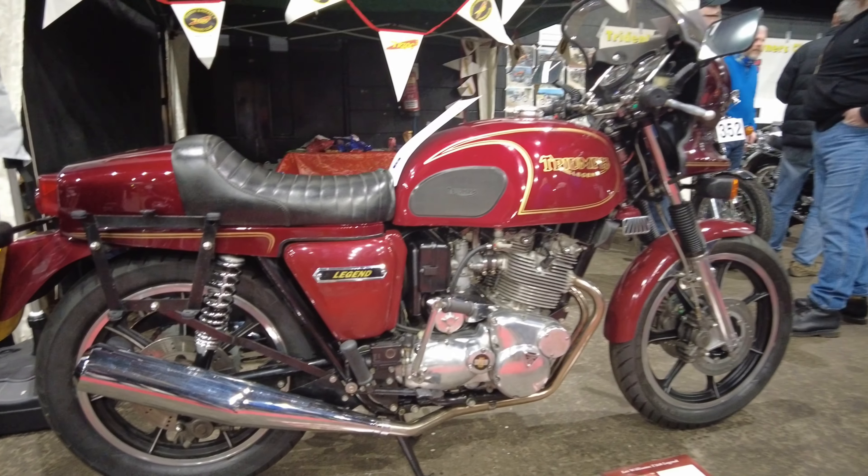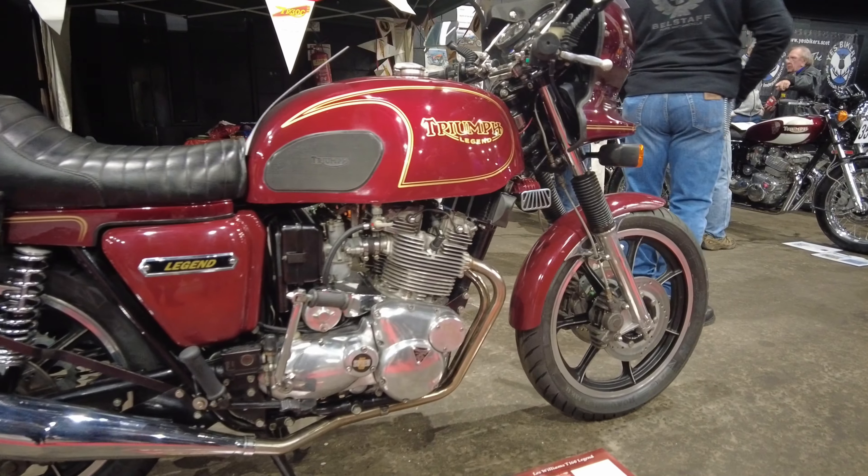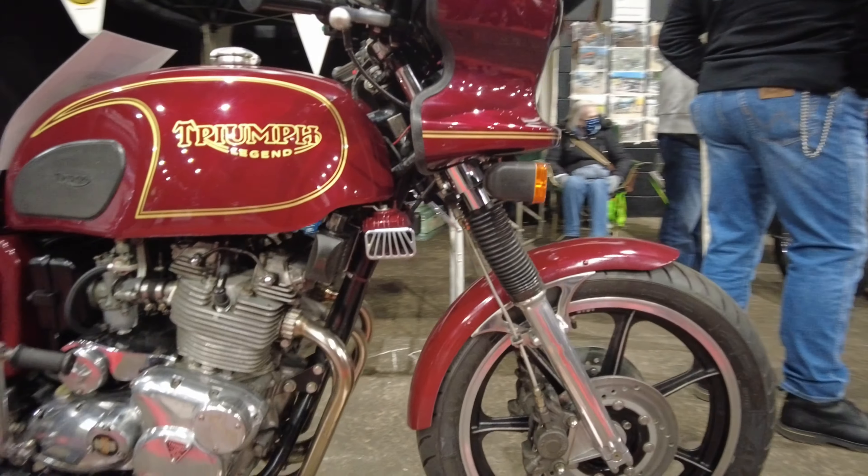There are some really nice Triumphs on this stand but it's quite difficult getting to see them. A lot of them are right at the back of the stand and all the owners are stood in the way — you can't get to see them.